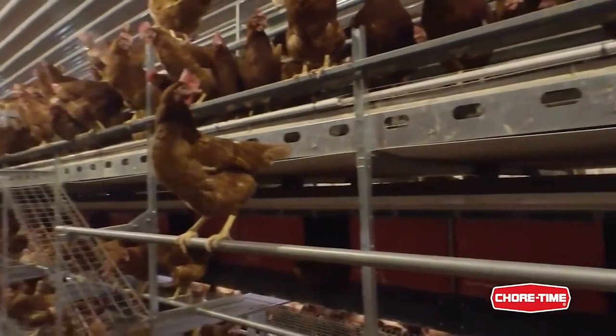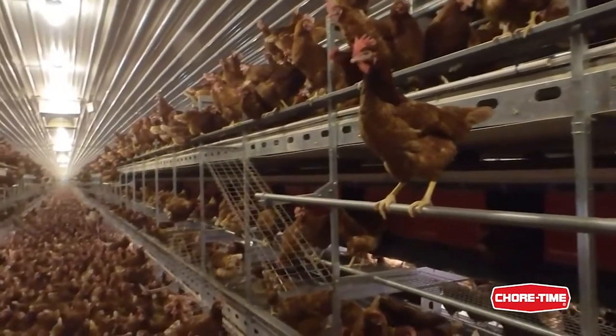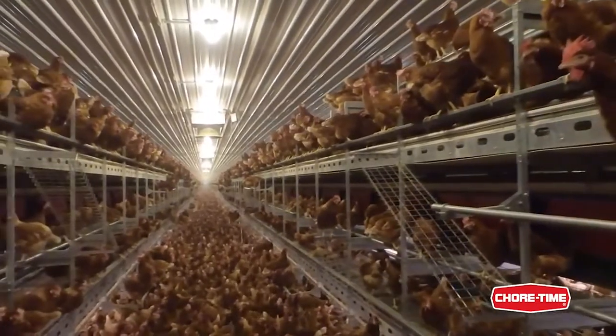Especially in an elderly flock, you sometimes have a dead bird laying on top, and you want to find it as quickly as possible. And these slot holes will help you to inspect really, really well.